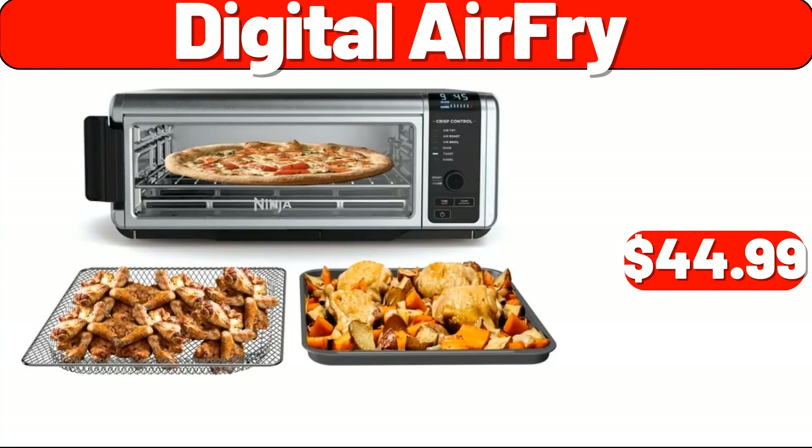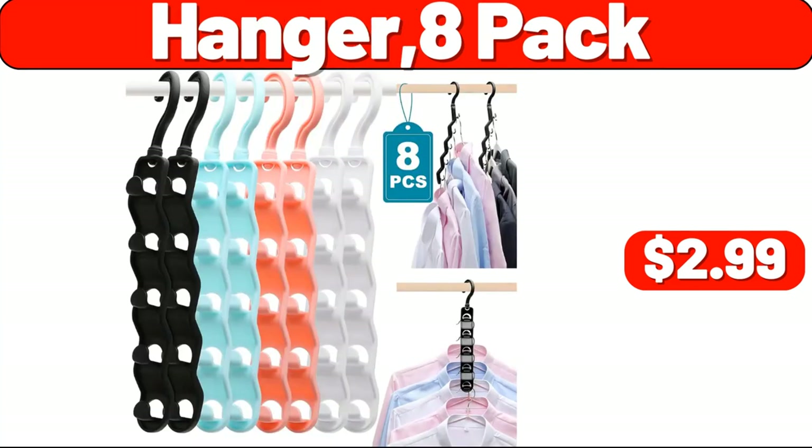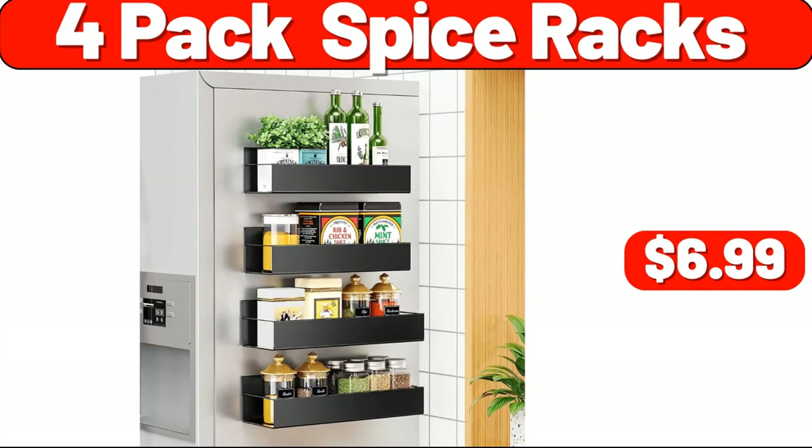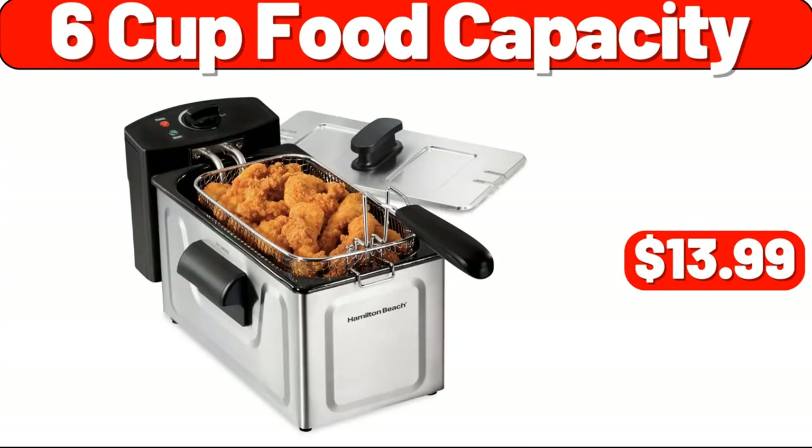Digital Air Fryer, $44.99. Pillowcase 2-Pack, $2.99. Hanger 8-Pack, $2.99. 4-Pack Spice Racks, $6.99. Pan Set 9-Piece, $22.99. 6-Cup Food Capacity, $13.99.